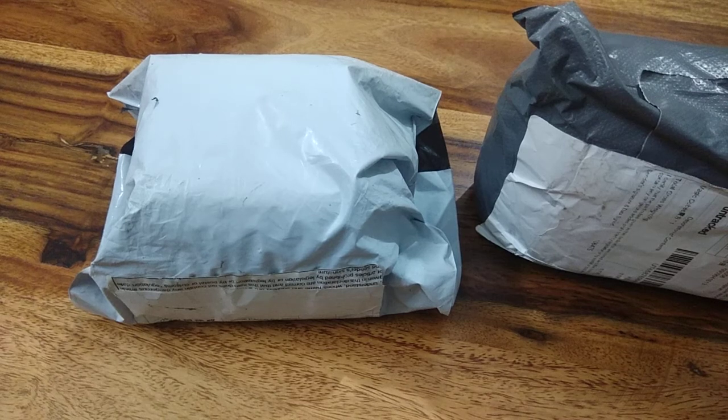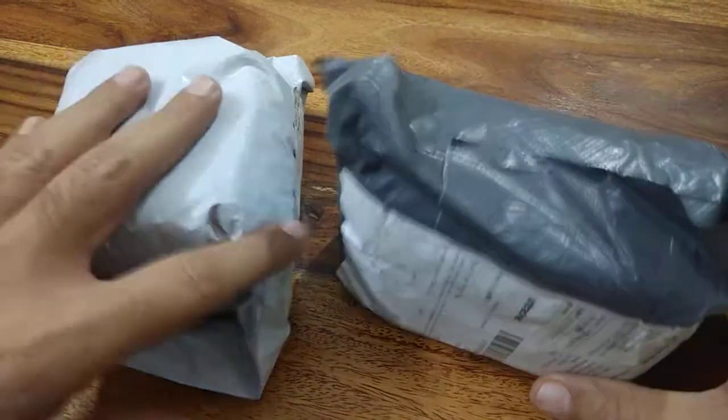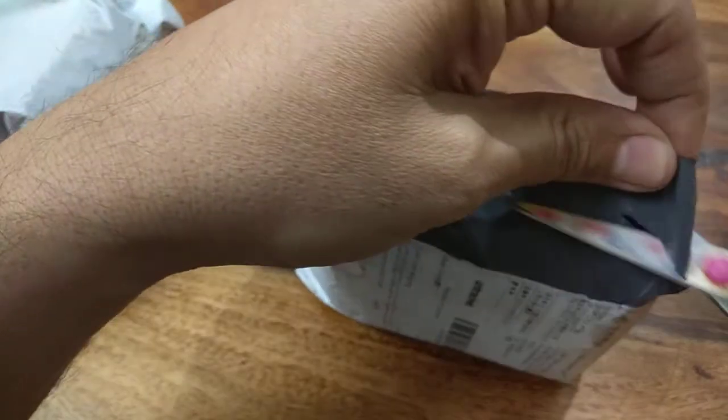Hi, I'm Manish. Today I'm going to unbox two cubes. I've ordered several cubes.